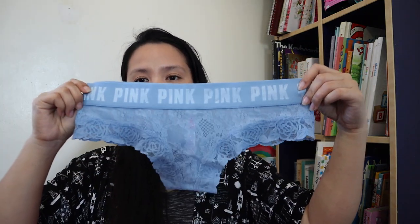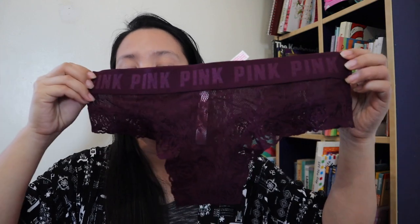This one is the same style, just another color. The panties from Pink or Victoria's Secret are a bit pricey, but guys, they're durable. I don't always buy them — only when there's a sale. My old ones are still fine, I just like having new ones. So here's another one in a darker color, same style.